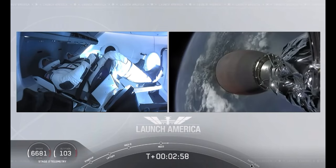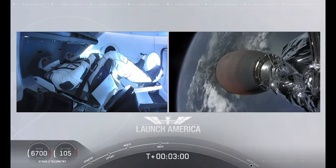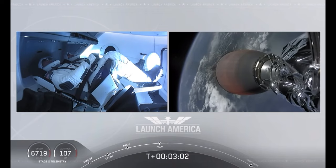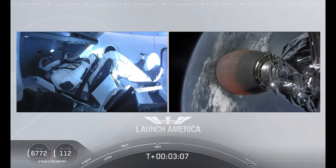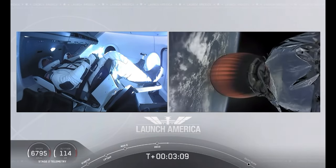We have stage separation confirmed. The first stage is beginning its flight back. The second stage, powered by that single Merlin 1D vacuum engine, has ignited and is now carrying Bob and Doug into orbit.